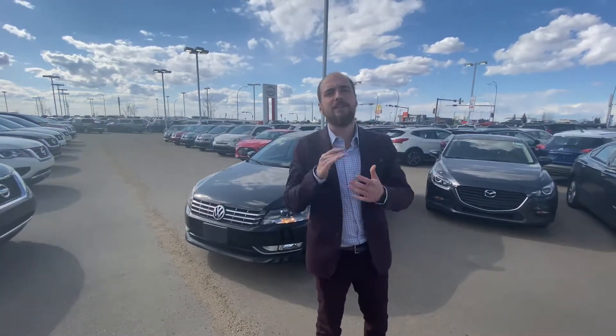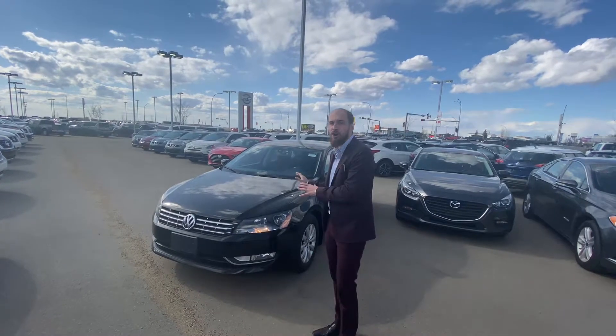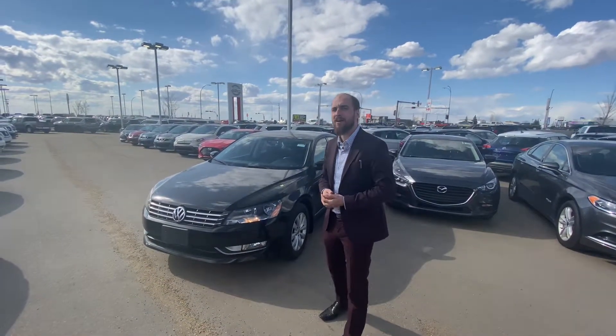Good afternoon Harpreet! It's Ryan down here from Mellon Nissan. So behind me I think I might have the perfect option — it's a 2013 Volkswagen Passat TDI.